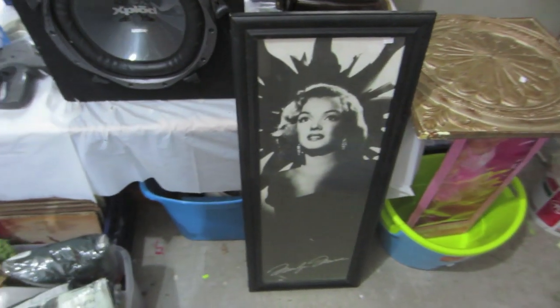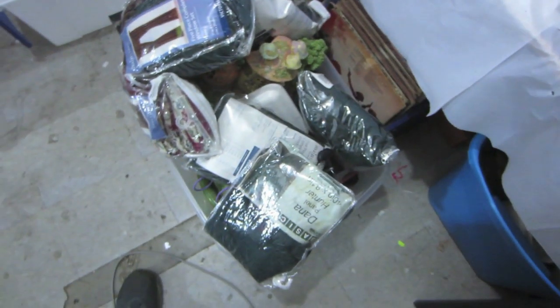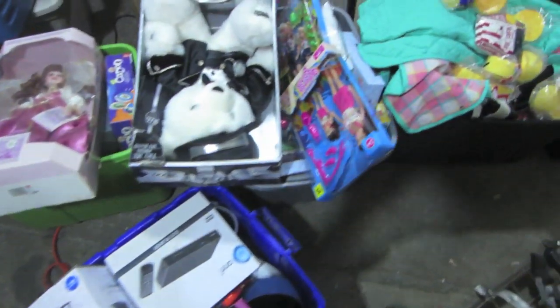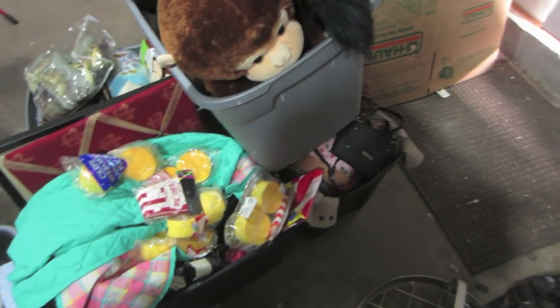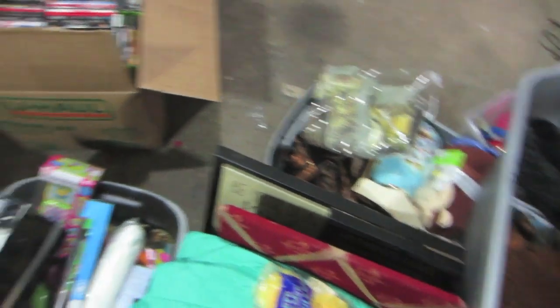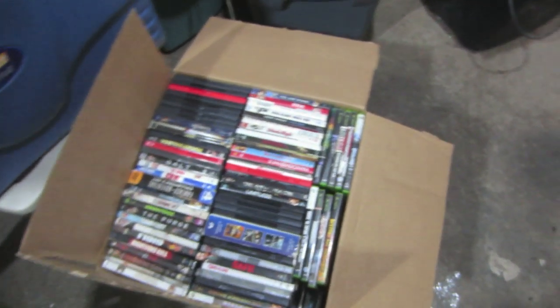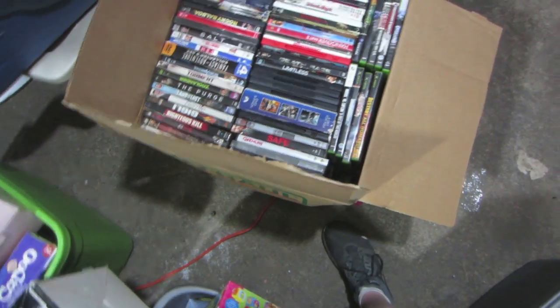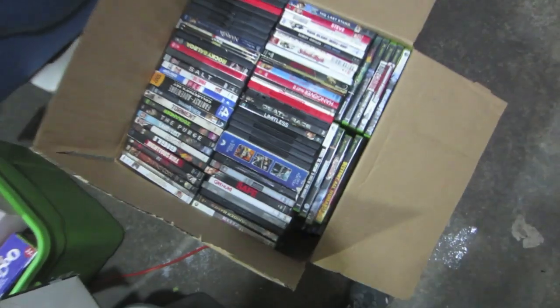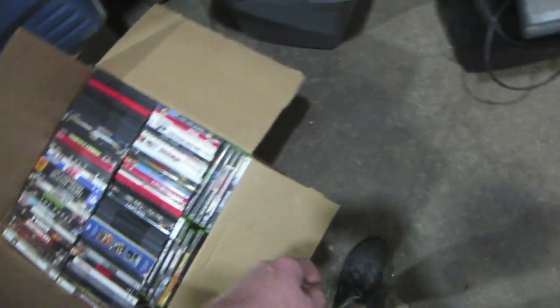I'll show you some of the stuff that came out of those lockers — I wasn't here to sort through it. Here's some of the stuff that came out. A lot of good stuff for our store — there's a whole tote of stock there, here's some more totes of stock. Quite a bit of value there in store stock. There's a little bit of stuff for eBay here — all this is mostly DVDs, there's some video games in there as well. That's a few hundred dollars worth of DVDs and video games at least.